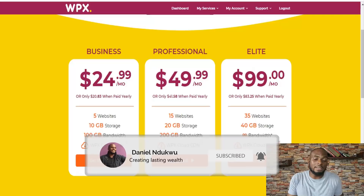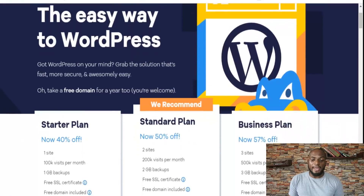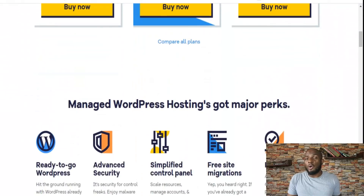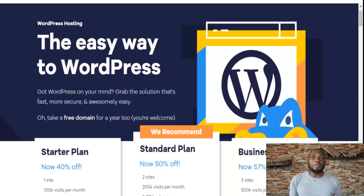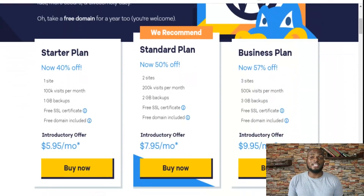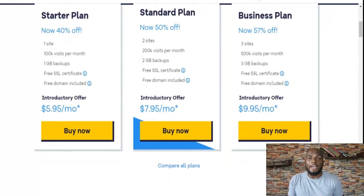HostGator is the next hosting platform on our list. They started out as a shared hosting platform, built up around three million customers, and then moved into managed WordPress hosting. They have multiple plans for managed WordPress hosting and they're actually dirt cheap — $5.95, $7.95, and $9.95 a month — which is incredibly cheap compared to Liquid Web at $19, Kinsta at $30, and WPX Hosting at $24.99. They don't bring as many features to the table, but it's still a good option if you're just getting started.